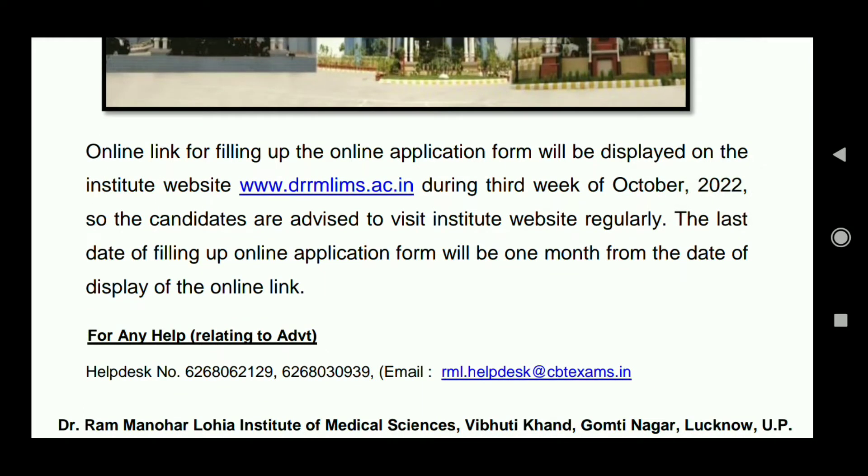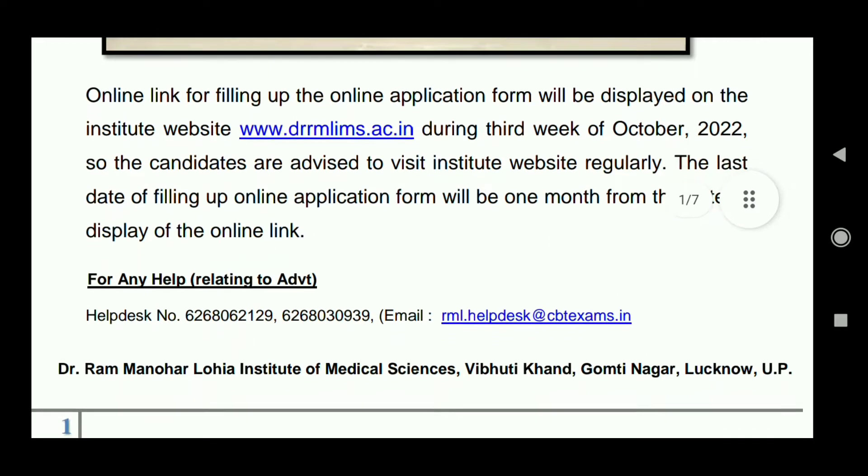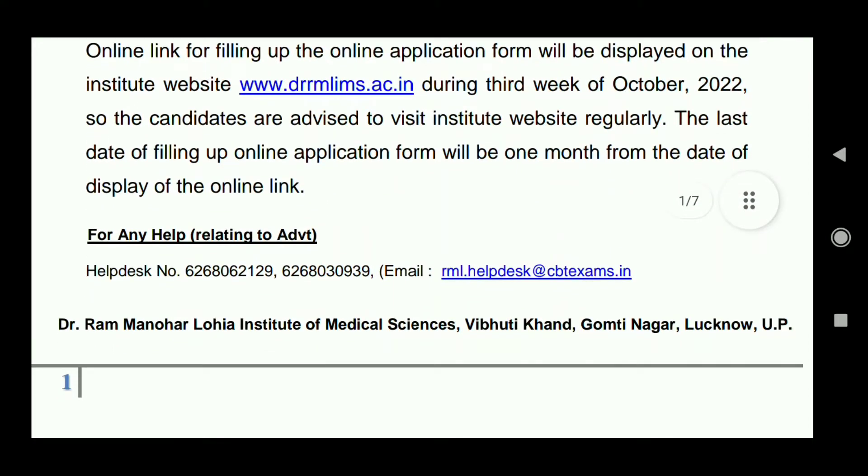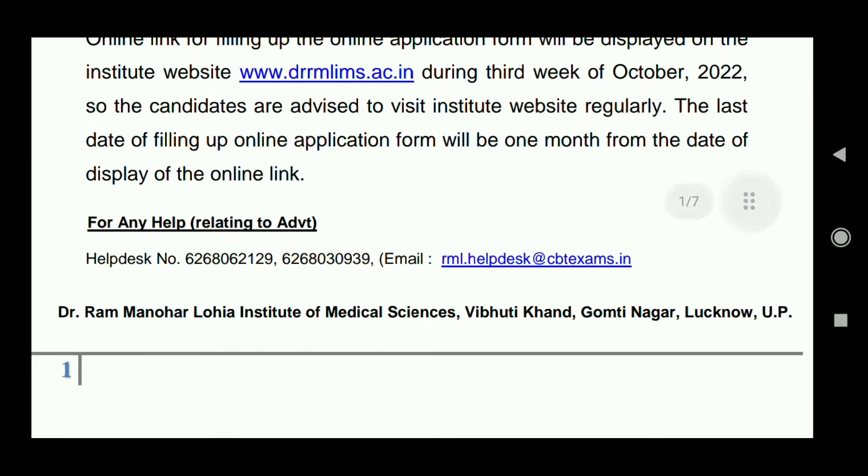As you can see, the online link for filling up the application form will be displayed on the institute website during the 3rd week of October. Candidates are advised to visit the institute website regularly. The last date for filling up the online application form will be one month from the date the online link is displayed.